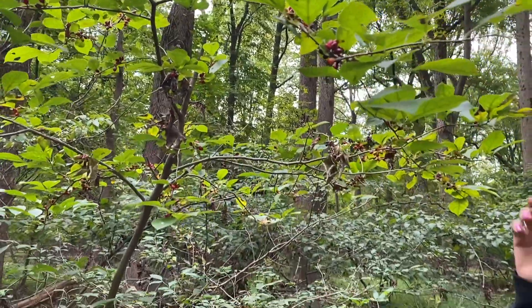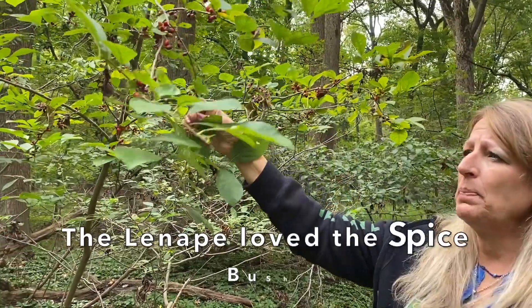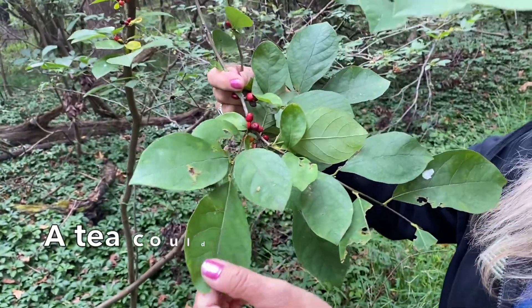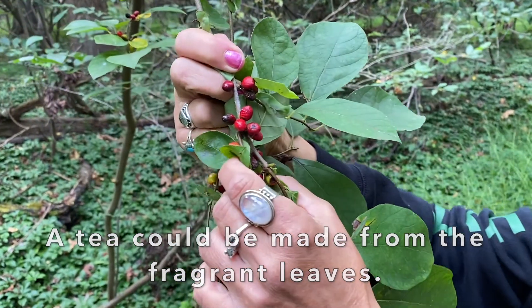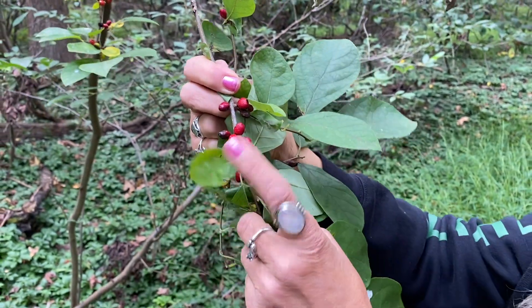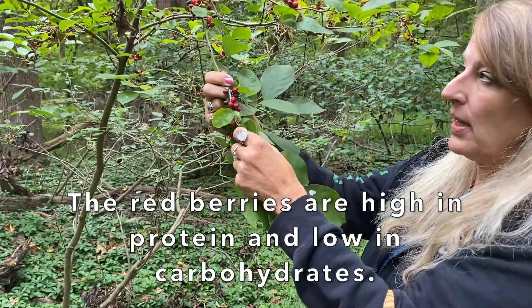The Lenape loved the spice bush because it has fragrant leaves that they use to boil and make a tea. And look at these beautiful red berries. The animals depend on them so much too. This is an interesting fruit because it has a lot of protein and not carbohydrates in it.